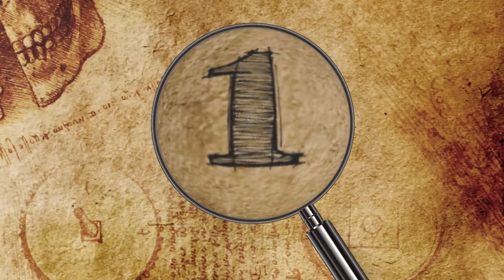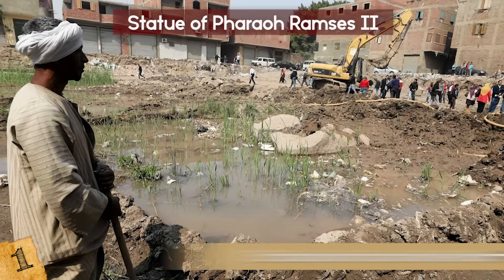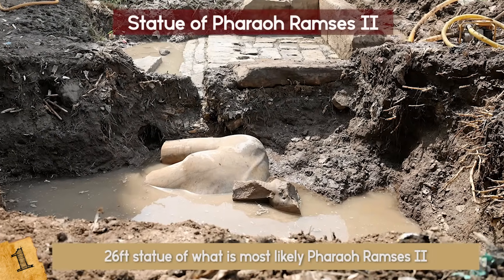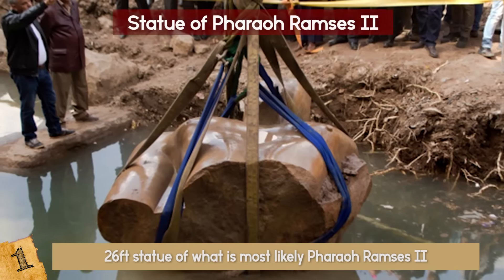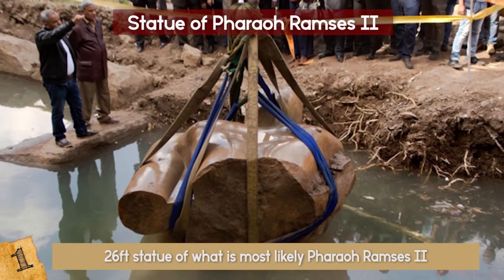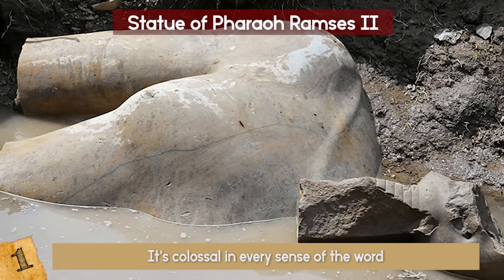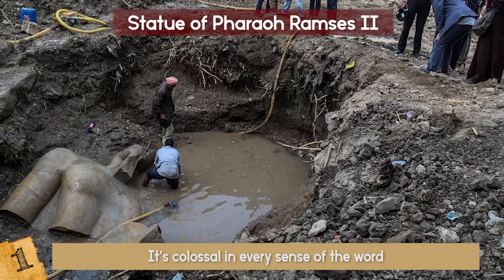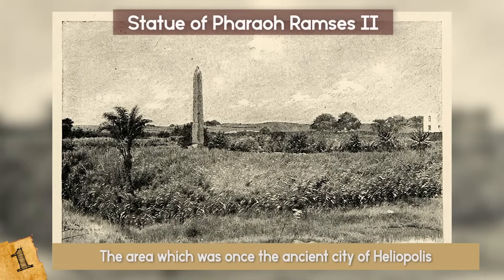Number 1: Statue of Pharaoh Ramses II. In the groundwater of a Cairo slum, archaeologists found a 26-foot statue of what is most likely Pharaoh Ramses II, who ruled Egypt around 3,000 years ago. According to most archaeologists, this statue is probably one of the most important findings ever. The mere size of it sends shivers down your spine — it's colossal in every sense of the word. The statue was discovered near the ruins of a temple dedicated to Ramses II in the eastern part of Cairo, the area which was once the ancient city of Heliopolis.